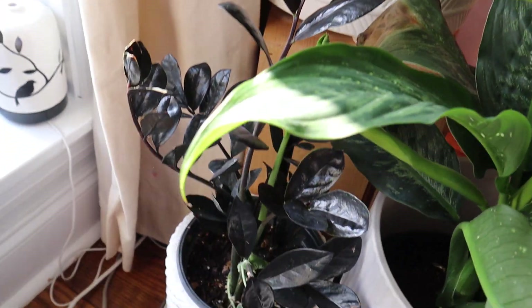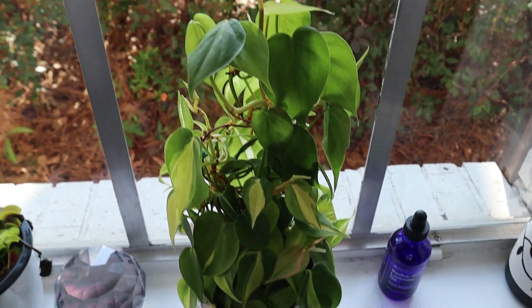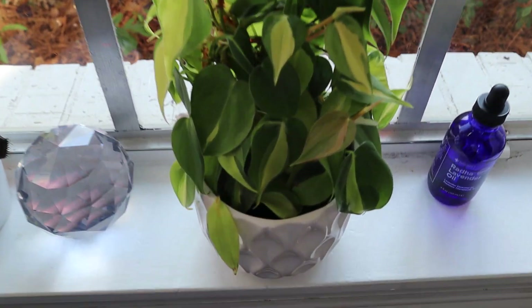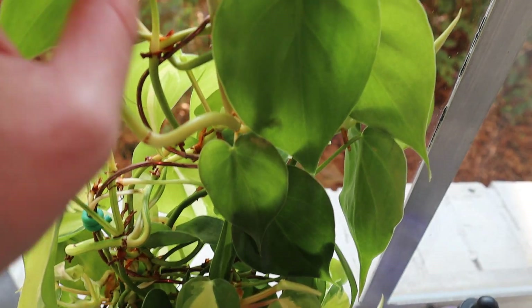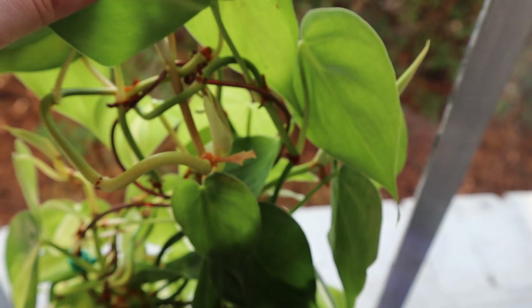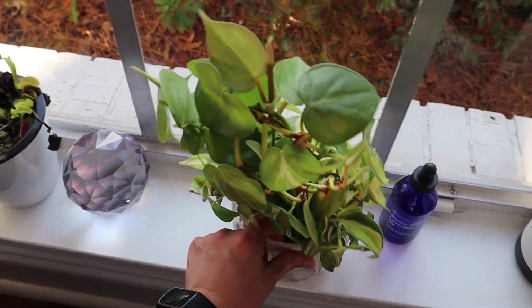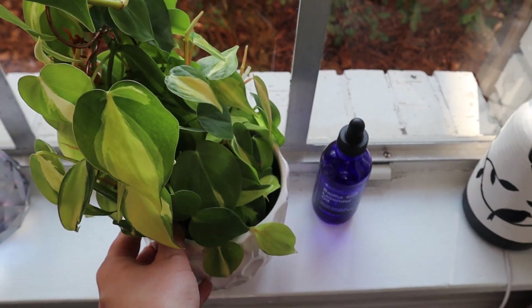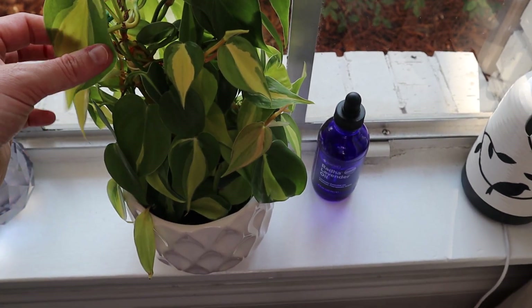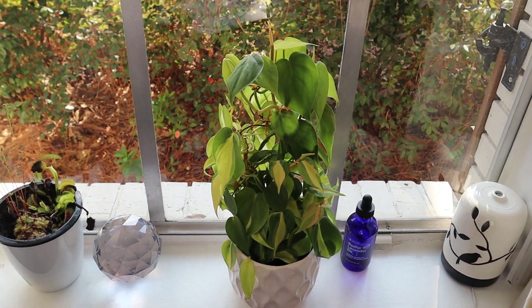This is my Raven ZZ and it's so pretty — I really like plants with dark leaves. Here is my Philodendron Brasil. You can't see it but there is a trellis here somewhere, and it's really taken over. It does have a little bit of sun burning because it gets full sun here, but it seems to enjoy it. You can do that with a Philodendron.